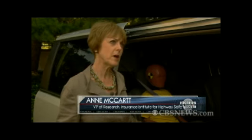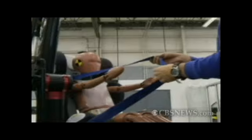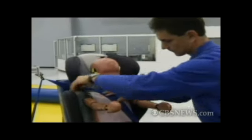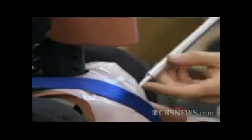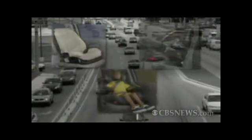The manufacturers have responded to our ratings and they're doing a better job designing boosters. The Insurance Institute for Highway Safety evaluated 72 boosters: 21 are best bets or top rated, 7 are good bets, and 8 are not recommended. The remaining 36 fall into a separate category where the seat might fit well in one car but not in another.